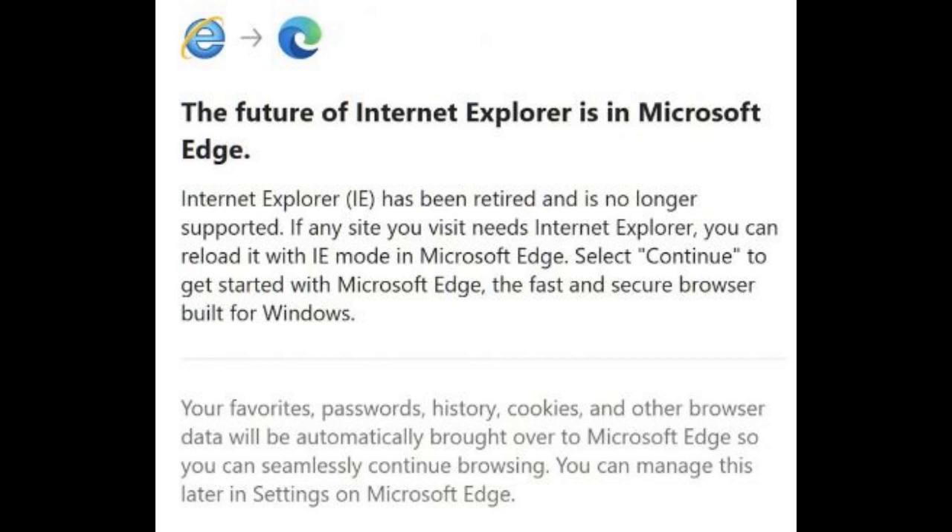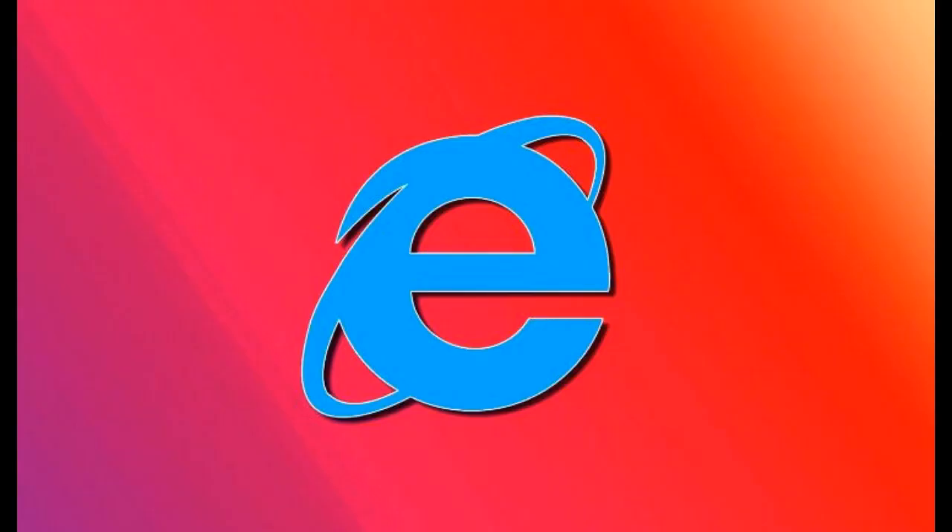Microsoft has been urging customers to switch to Microsoft Edge with IE mode for years, since it enables backward compatibility and will receive support until at least 2029. To enable IE mode in Microsoft Edge, you have to go to edge://settings/defaultbrowser, toggle on the 'Allow sites to be reloaded in Internet Explorer' option, and restart the browser. You can learn more about IE mode and how to make the switch in the getting started guide.